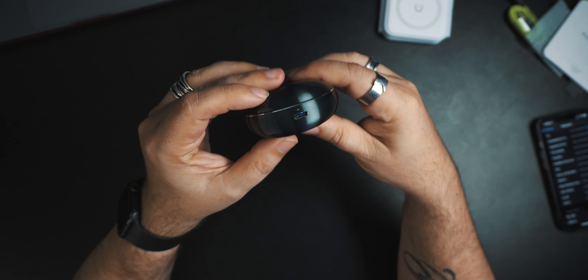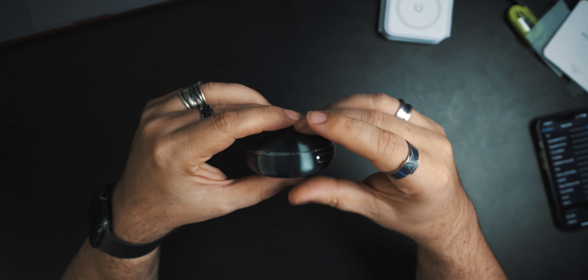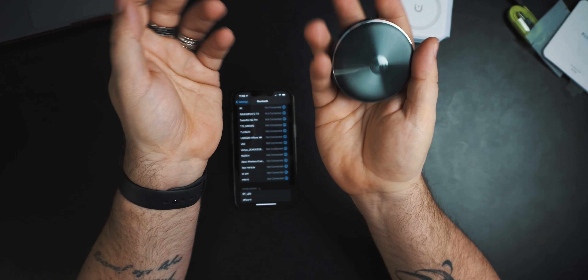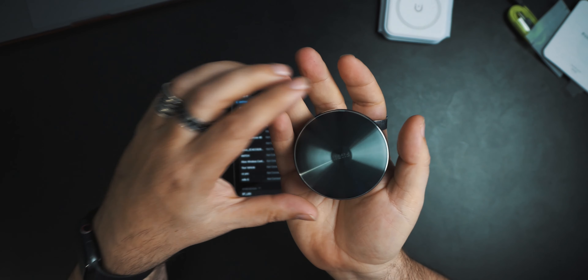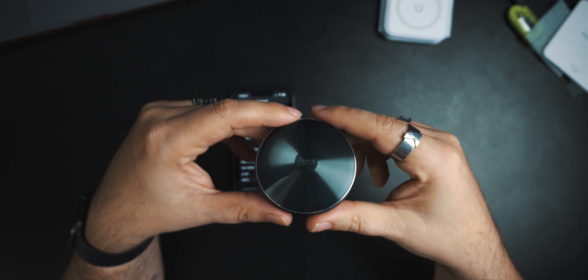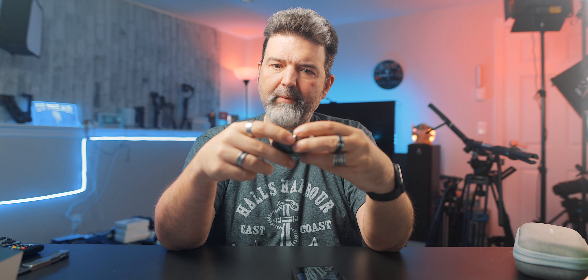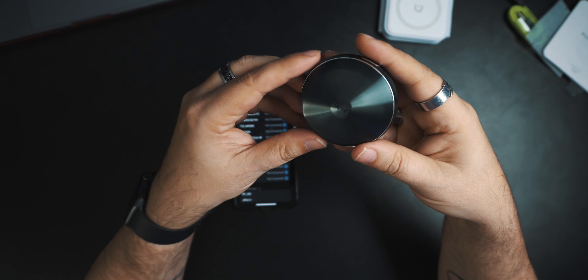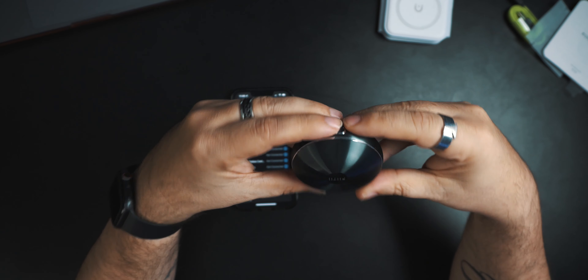USB-C — there's your charging port right there. Those are something. I like those looks-wise. It's fairly thin even though it's bigger. If you're traveling, it is bigger so it may take up a little space, but it should still be pocket friendly. My guess is this is holding a fairly large battery — 70 hours.